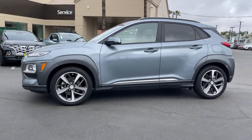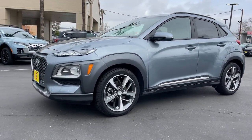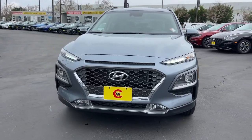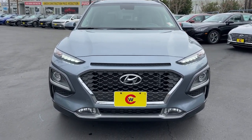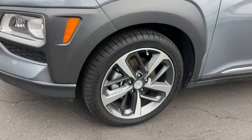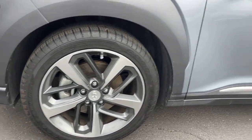The following are some of this vehicle's highlighted options: keyless entry, sun and moonroof, power liftgate, satellite radio, heated mirrors, aluminum wheels, power driver seat, alarm, leather-wrapped steering wheel, and heated front seats.